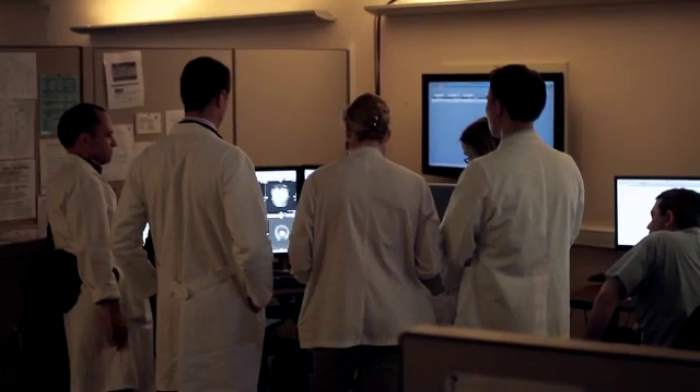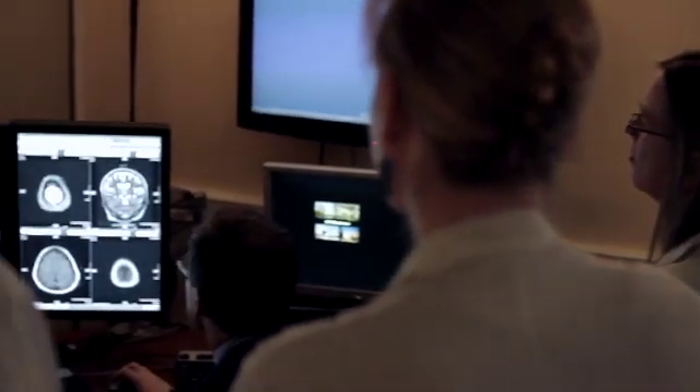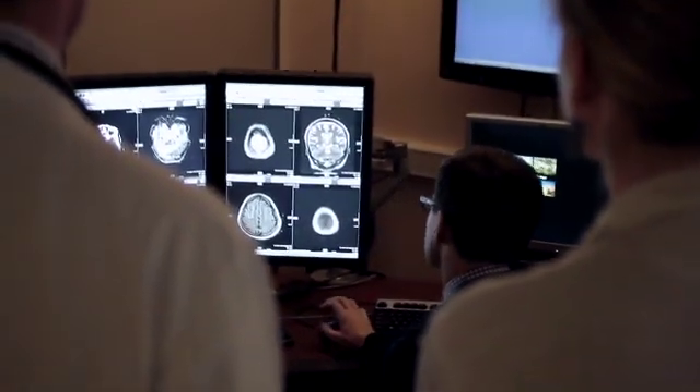Right now we obtain images at at least six different places throughout UW Medicine, and all those images come to one spot where sub-specialized radiologists interpret them and then consult with the referring physicians. Sub-specialized radiologists receive at least two years of extra training in very focused areas of the body, and then have a vast amount of experience in disease in those areas as well as in diagnostic imaging.